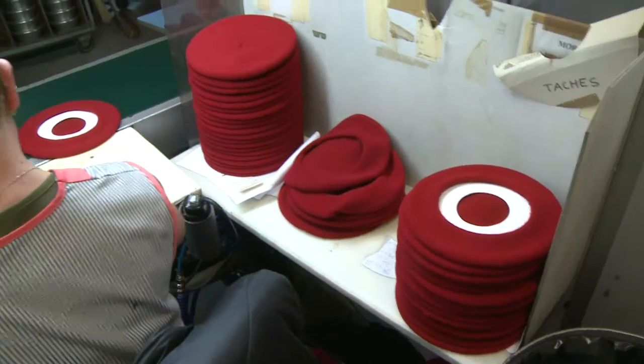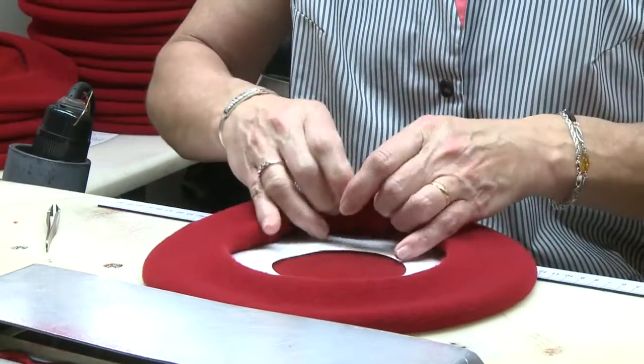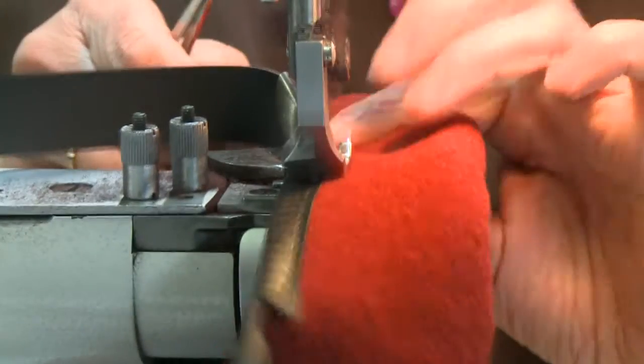With revenues of almost 3 million euros in 2015, the company is continuing to grow and exports more than 30 percent of its production, especially to Asia.